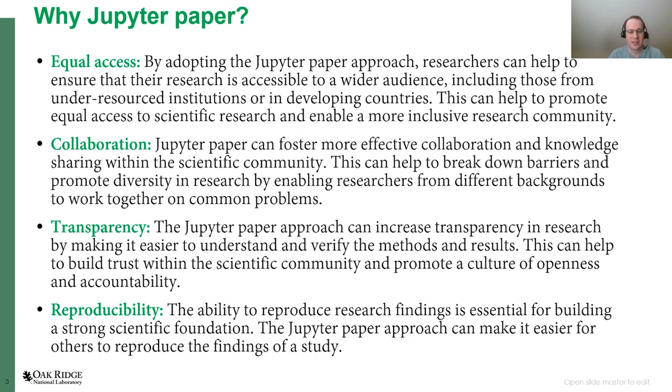By doing so, it can help build trust within the scientific community and promote a culture of openness and accountability, which is something that is sometimes lacking. Finally, and probably most importantly, there is reproducibility. This concept makes it much easier for others to reproduce the findings of a study — you don't need to go to a GitHub repo accompanying a paper, figure out how to install everything, and then maybe reproduce some results, or maybe not, on your machine.